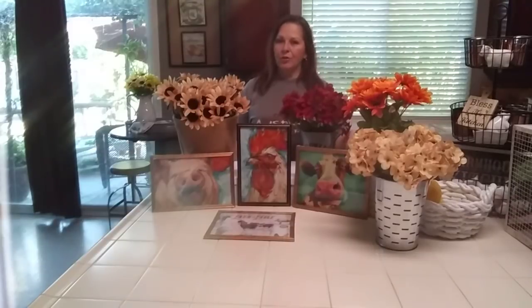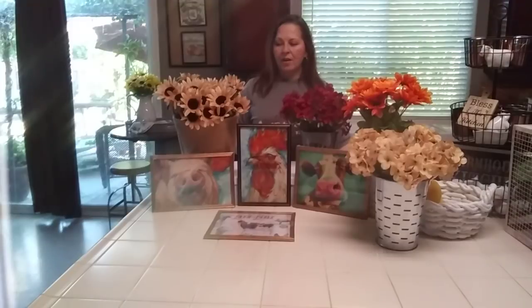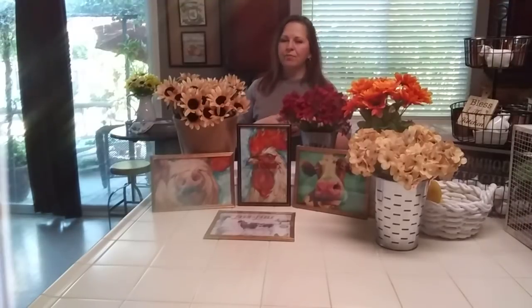But today I have a Dollar Tree haul, and if I sound kind of monotone today, it's because I'm really tired. It's been a really long day and I'm exhausted. I had to share this haul that I got the other day. I've just been working, trying to catch up, and my dad has been doing well. Thank you everyone for all of your nice comments — I just can't believe it.